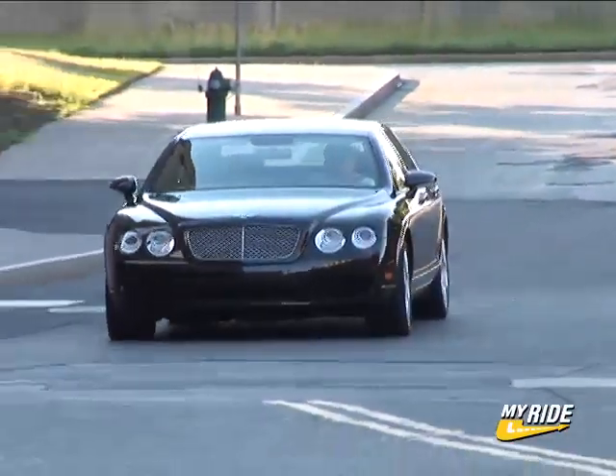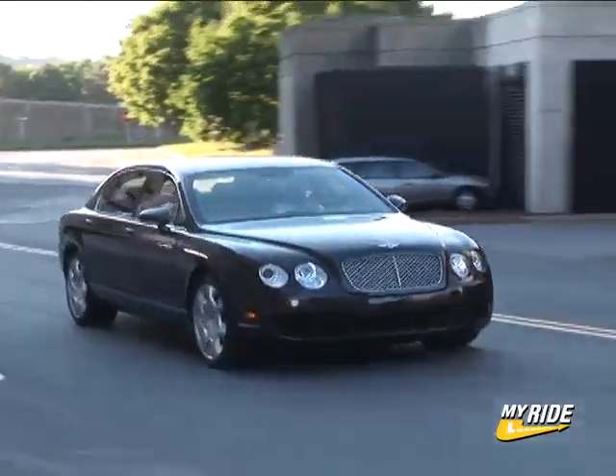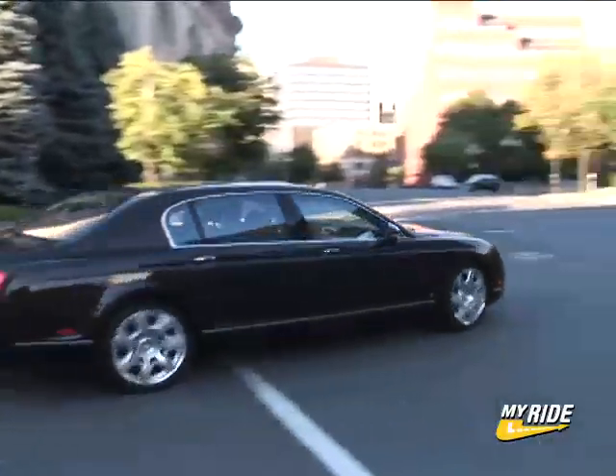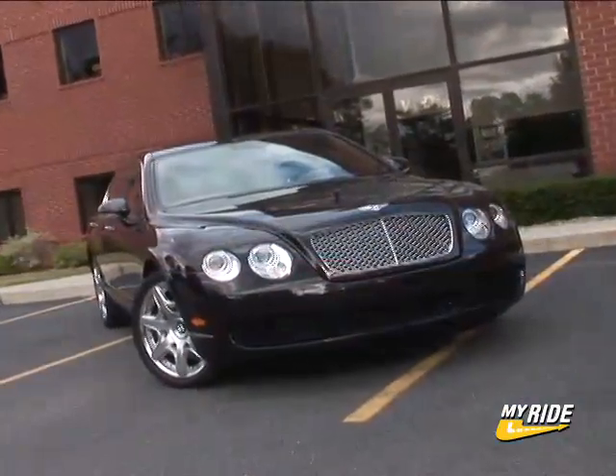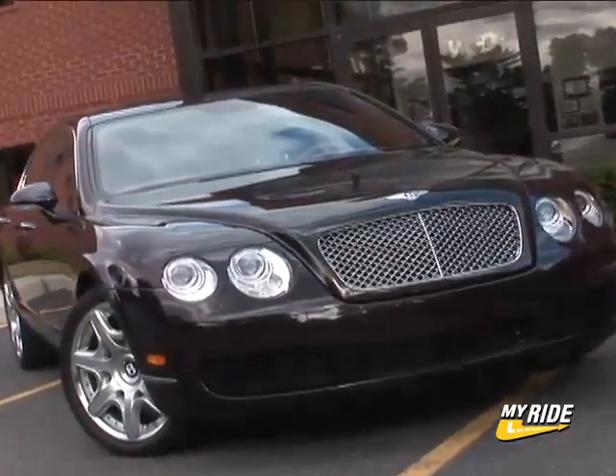Are there downsides? Sure. Personally, this dark brown paint would be my last choice. You'll get about 10 miles per gallon on premium in city driving, and the seats are heated but not cooled. With options, you're looking at about $190,000 here. For some, a small price to have it all.